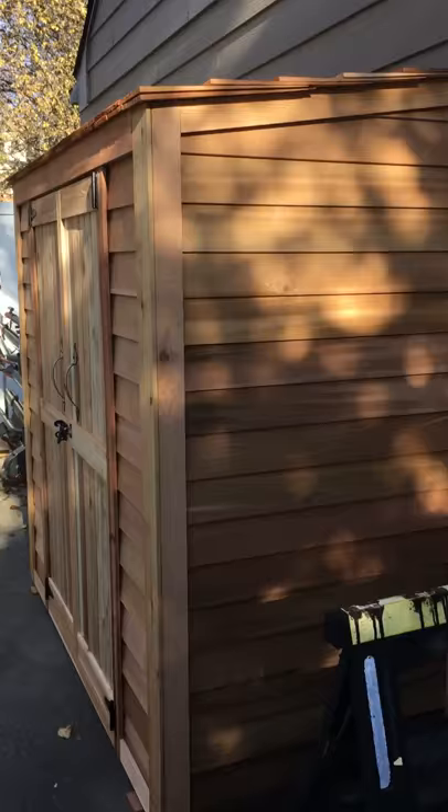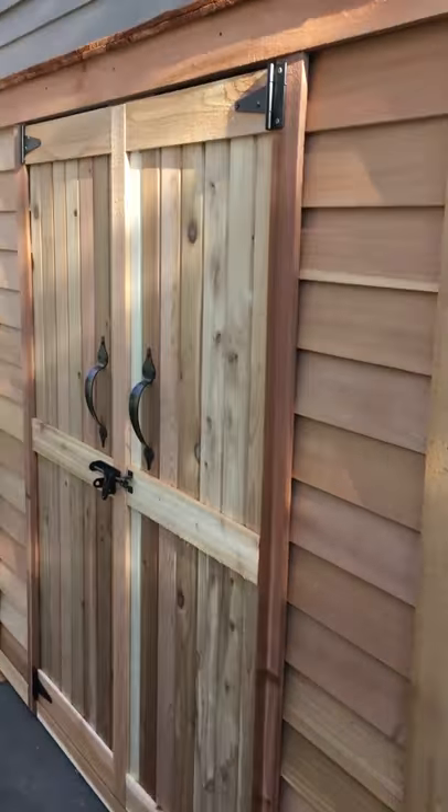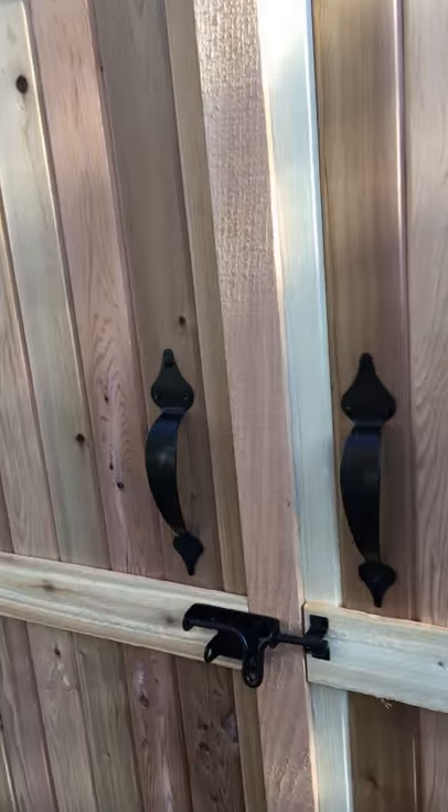Hello there. What's that you say? You're interested in an Outdoor Living Today Grand Garden Chalet 6x3 shed? Absolutely. I've got one right here. Let me show you some of the features of the 6x3 Outdoor Living Today Grand Garden Chalet.